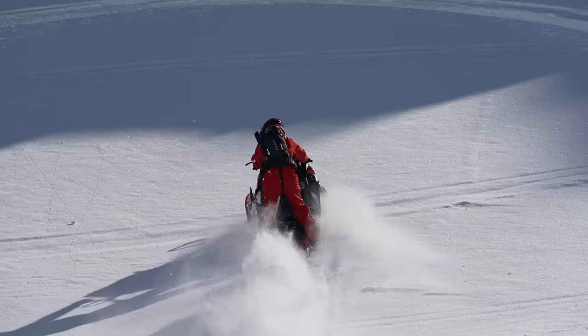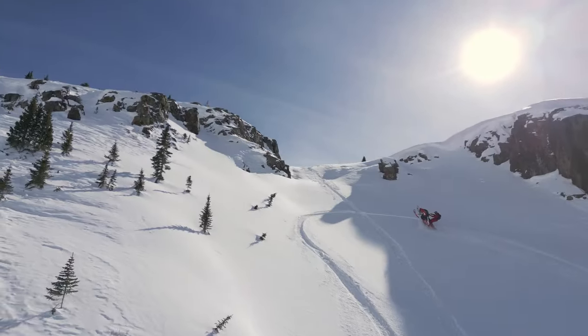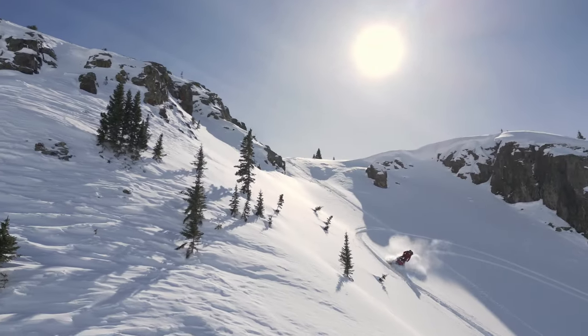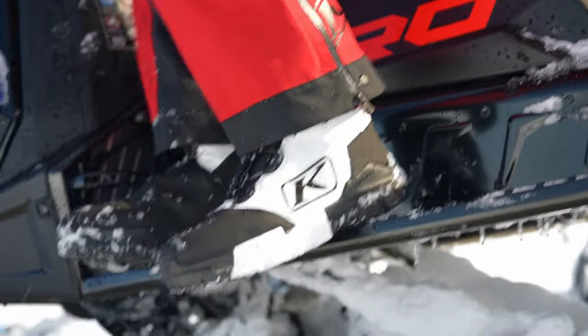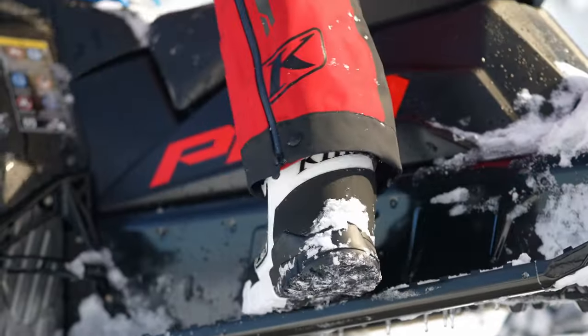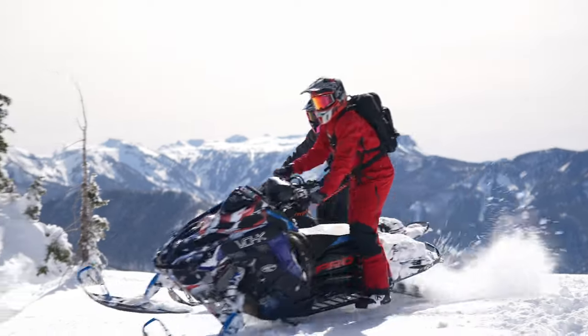Sleds have continued to be more and more mountain capable, pushing riding styles and gear to evolve. The demand to have a durable, waterproof, grippy boot has never been more important. Improving the Adrenaline's near-perfect formula was our goal, and we're building on that legacy with the newly redesigned Adrenaline Pro-S GTX BOA — a mountain-focused boot for the most aggressive riders.